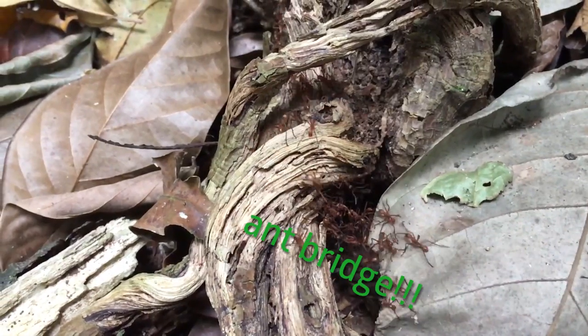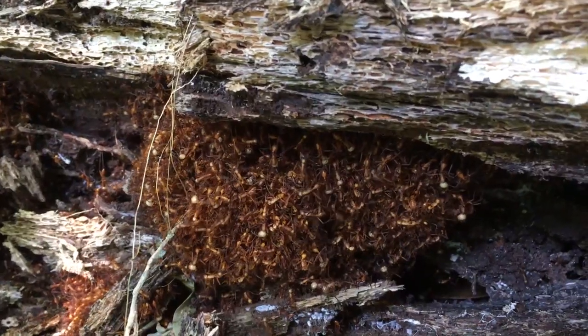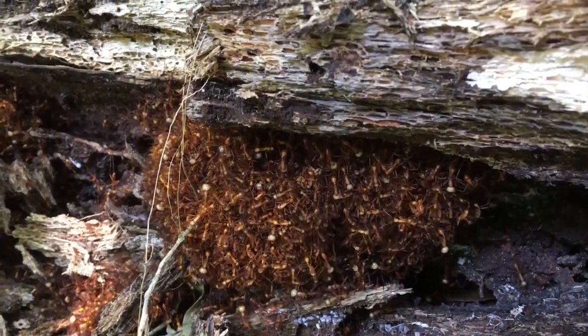Army ants do these really cool group behaviors where they'll actually build structures out of themselves in order to cover gaps in their path. And they actually have to move around every few days to follow their food and their prey, so they'll build their whole nest out of their bodies and then reconstruct it every few days in order to follow the prey.